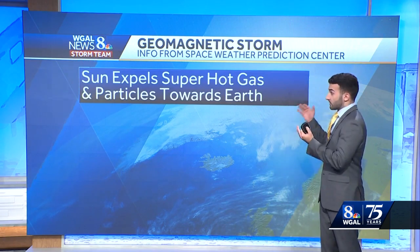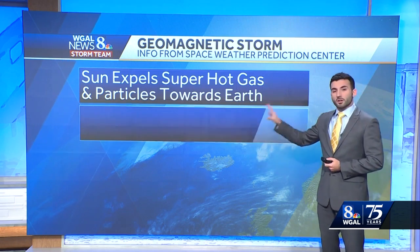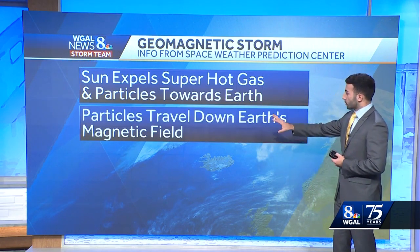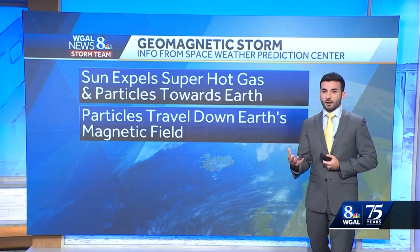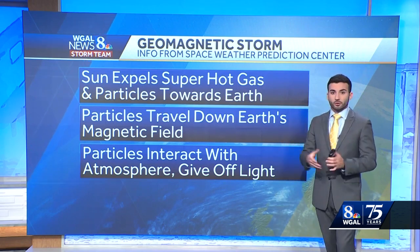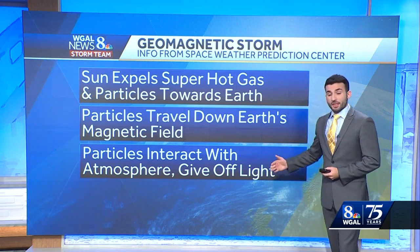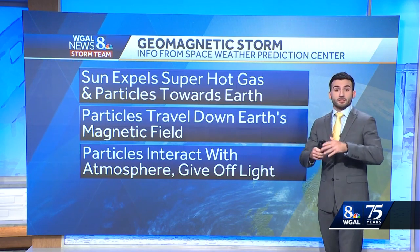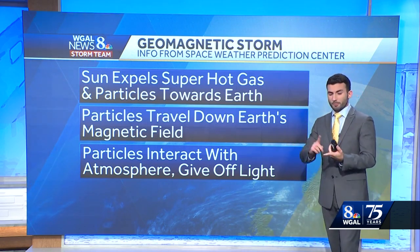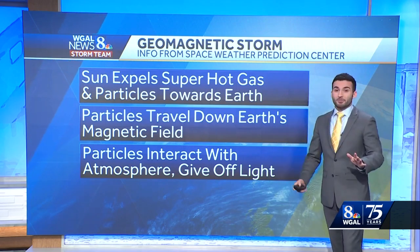Essentially, this is super hot gas. The sun expels the super hot gas and the particles towards the earth. Once that hot gas interacts with the earth's atmosphere, it'll travel down the earth's magnetic field and interact with it to create these colors. It'll interact with different particles and atoms like oxygen and nitrogen. When they're supercharged by these super hot gases, it gives off this beautiful light of purples and greens, pinks and blues.